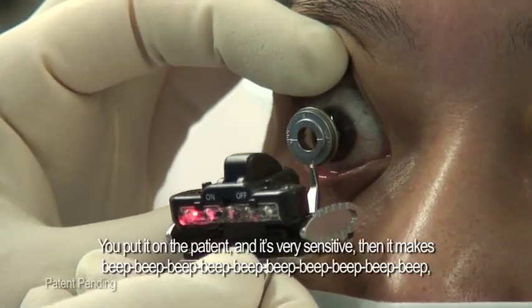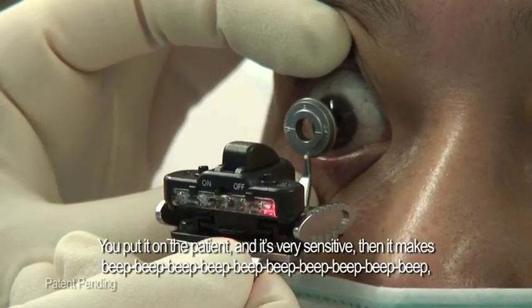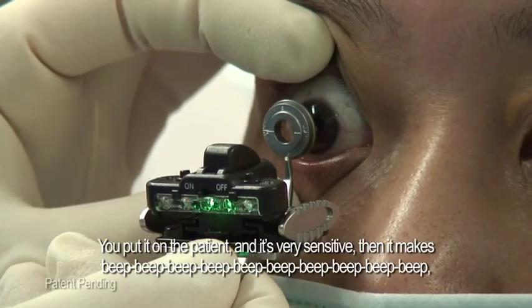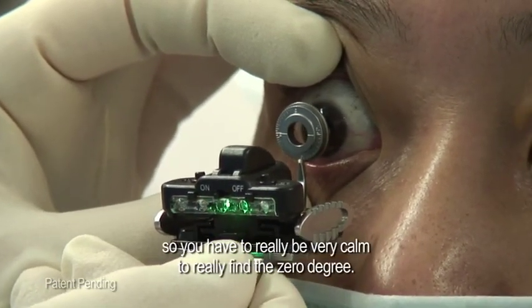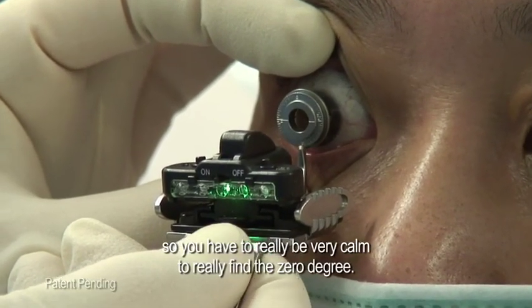When you put it on the patient and it's very sensitive, it makes beep, beep, beep, beep. So you have to really become very calm to find the zero degree.